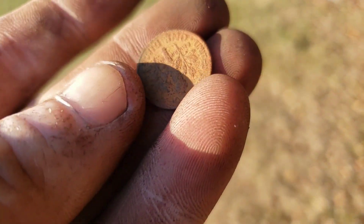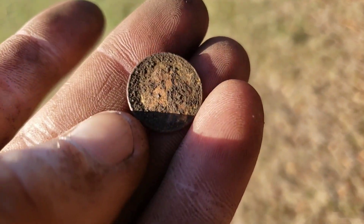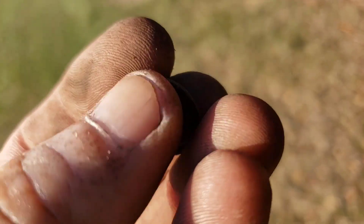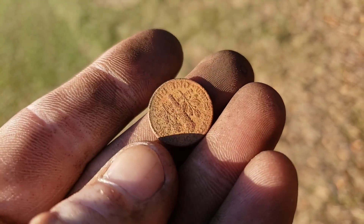Just a modern dime — can't read a date right now, I'll have to clean that up and see if we can get a date on it. Definitely crusty. We'll keep looking.